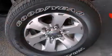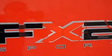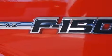Its top features include a remote start feature, power adjustable driver pedals, traction control and stability control systems, alloy wheels and a tire pressure monitoring system.